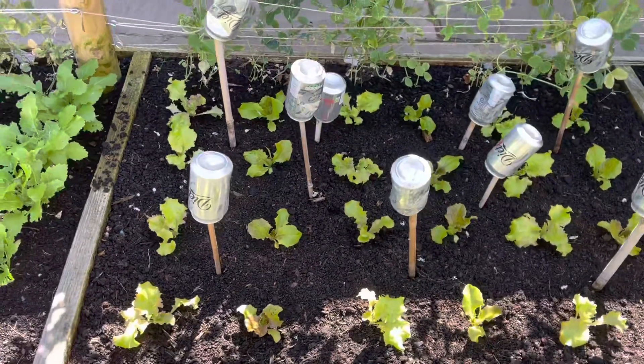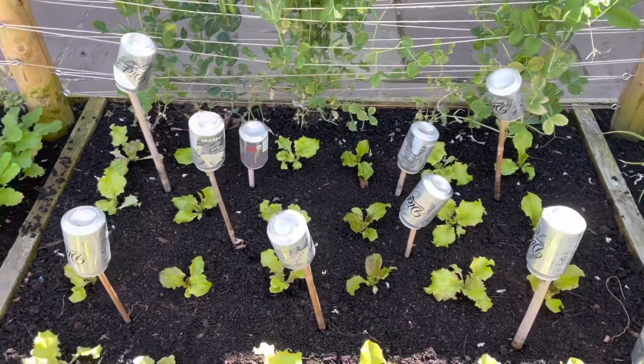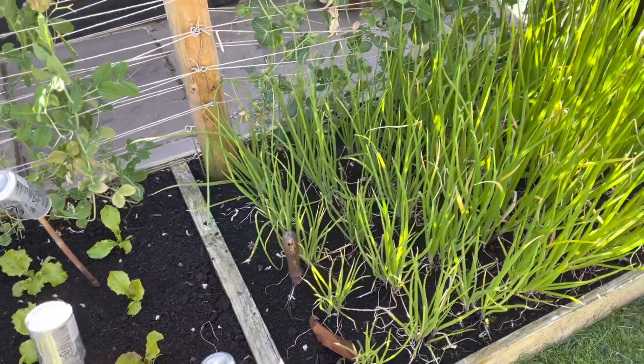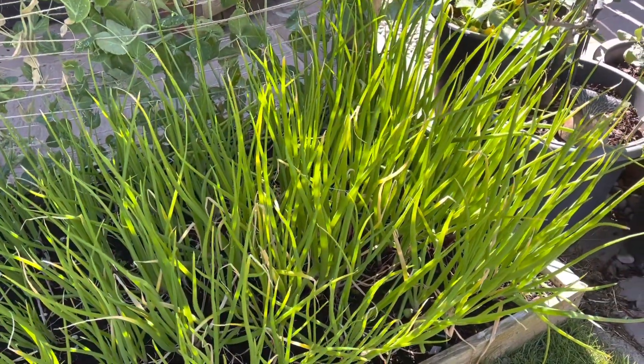This was the last of the spring cabbages — it's now replanted with lettuce. I'm not going to winter-plant this one. And there are the salad onions that we're going to be eating for the next month. Looking pretty gorgeous.